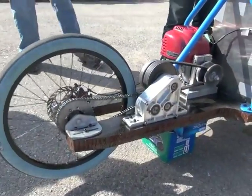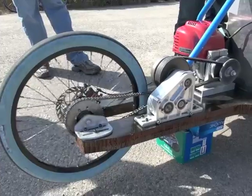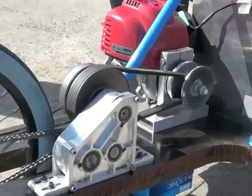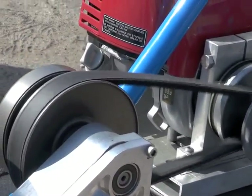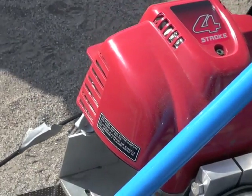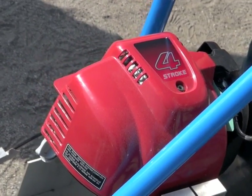The car has been built several times, and each year someone does a new iteration, adding something to improve it for competition. This year our goal was to change the engine from a two-stroke Priya scooter engine to a four-stroke Honda weed whacker engine.